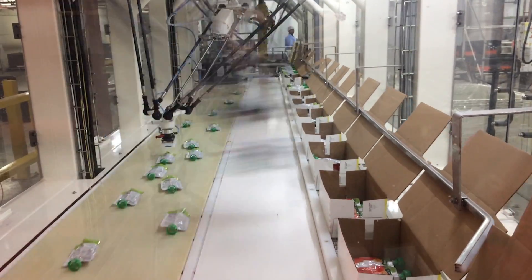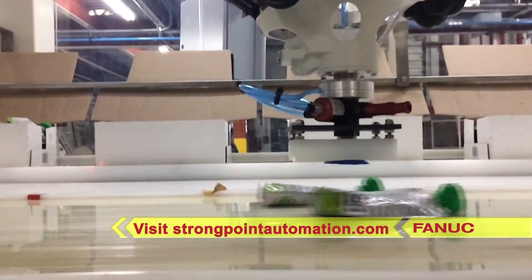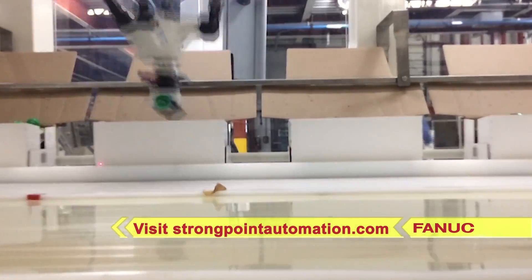FANUC America Authorized System Integrator StrongPoint Automation is at the leading edge of automation. To learn more, please visit StrongPointAutomation.com.